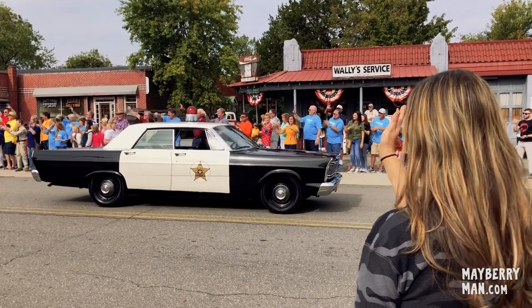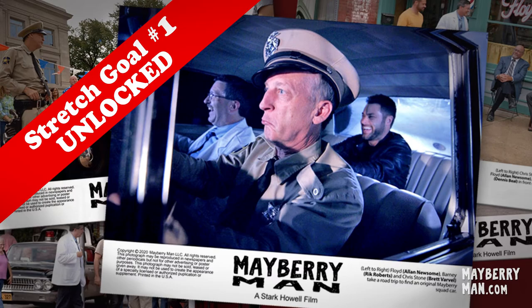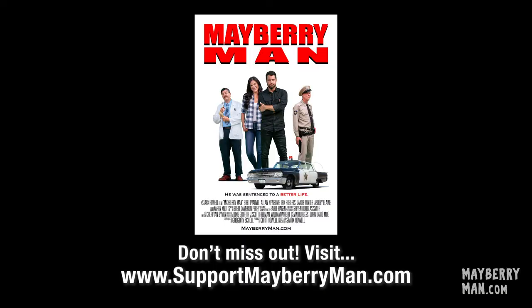And remember, when you donate between April 1st and May 15th of this year, you'll receive at least one free lobby card. And if we reach stretch goal number two, you'll get all six lobby cards. So keep on sharing and invite a friend or family member to support the movie. Visit supportmayberryman.com where you can see how we're doing on our stretch goals and you can claim some great rewards while helping us finish the film. That does it for this behind-the-scenes update. Until next time, thanks for watching.